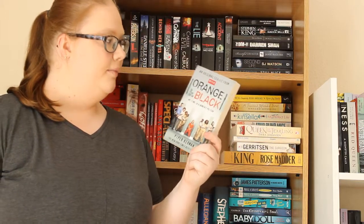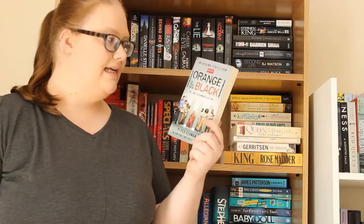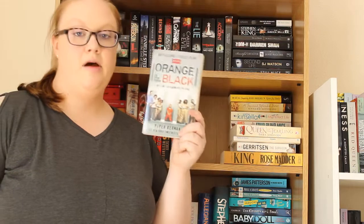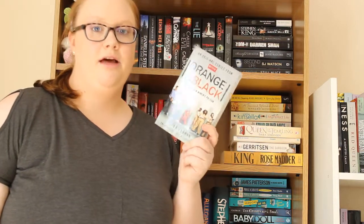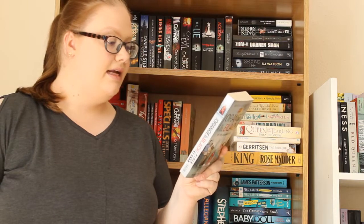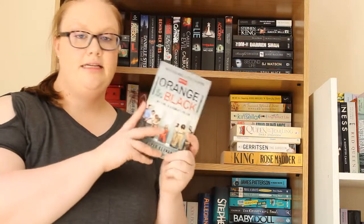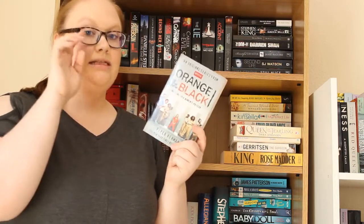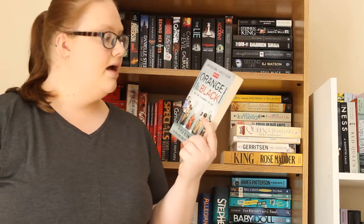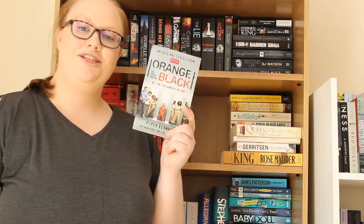I then have Orange is the New Black: My Time in a Women's Prison by Piper Kerman. Most of you know this is a series on Netflix, and this is the true story behind it — Piper Kerman actually went to a women's prison and it's about the things she discovered there. I'm really interested to know how much this influenced the TV series and how true to life it actually is. I love the series so I'm hoping I'll like the book too.